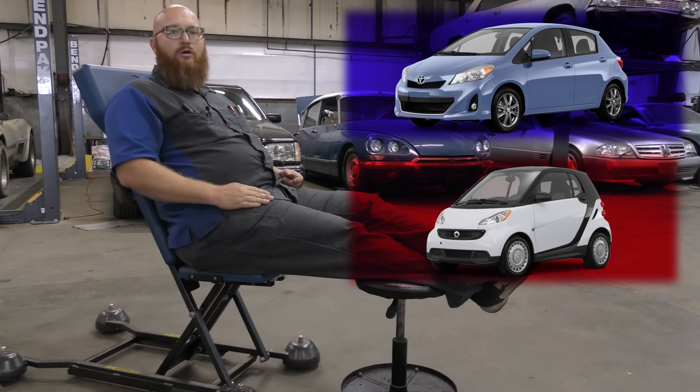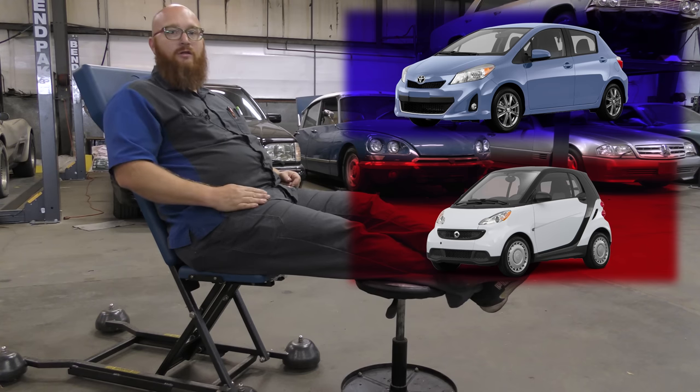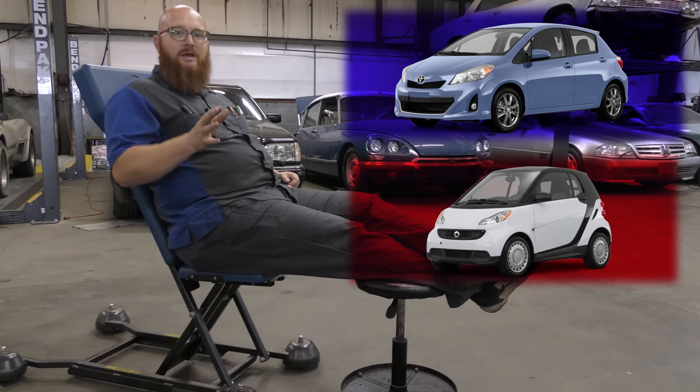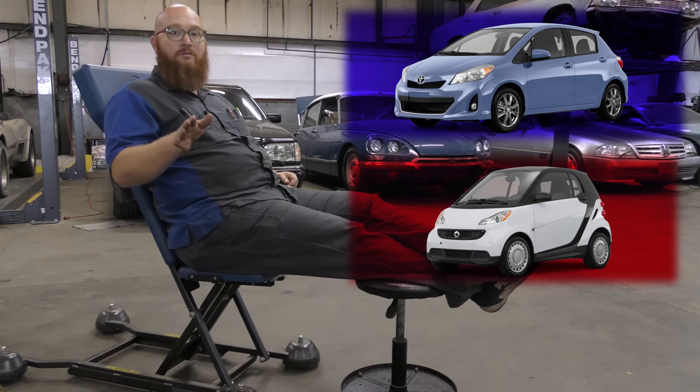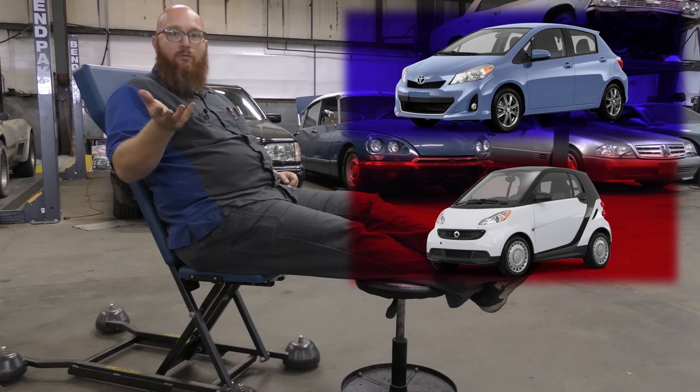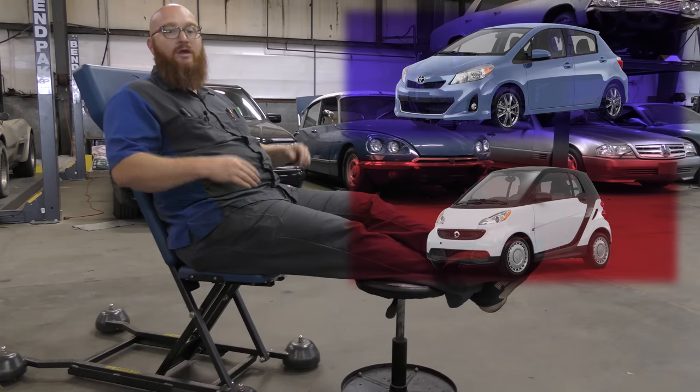Another issue: no one wants to work on them. You buy one for your kid, they've had it three months, something happens, it breaks down, and you go to four different shops and they all say nope. Underneath it's basically a Mercedes-Benz — a lot of the parts in there are Mercedes electronics. I've been to three shops and all three said they won't touch your Smart car. That's probably why you don't want one — because your kid's going to ask when their car is fixed and you're going to say you can't find anyone to work on it.